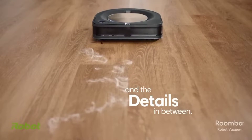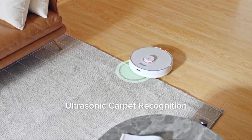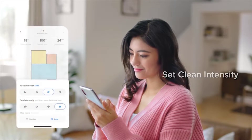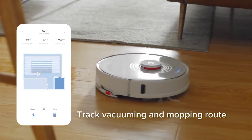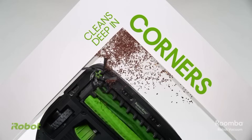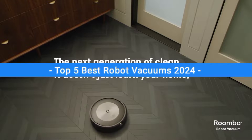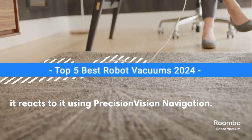There are a lot of robot vacuums available on the market, but choosing the wrong robot vacuum can waste your money and your valuable time. Be sure to get a little bit of information about the product before buying it. In this video, I will show you the top 5 best robot vacuums of 2024. After extensive research and testing, I've made this list.